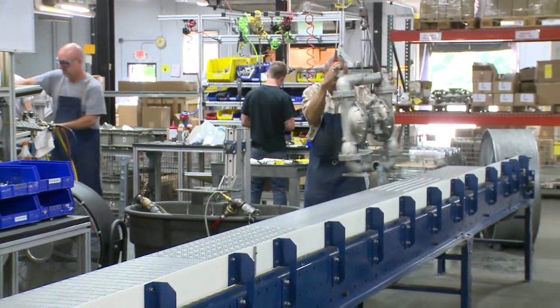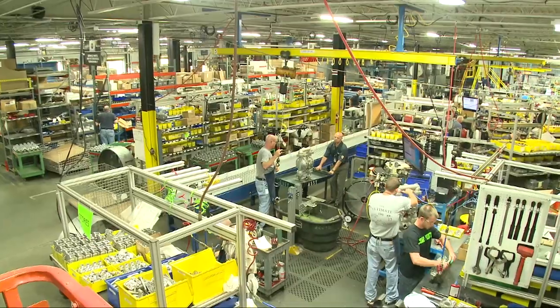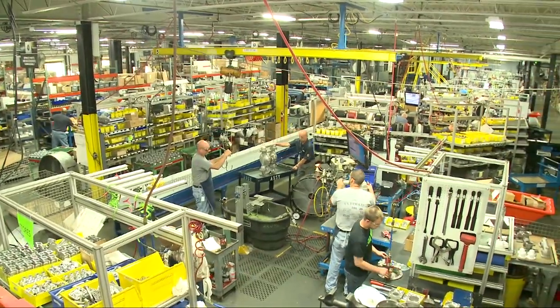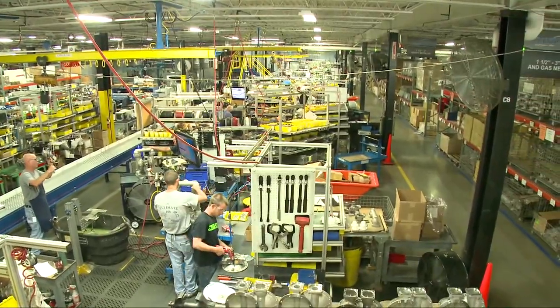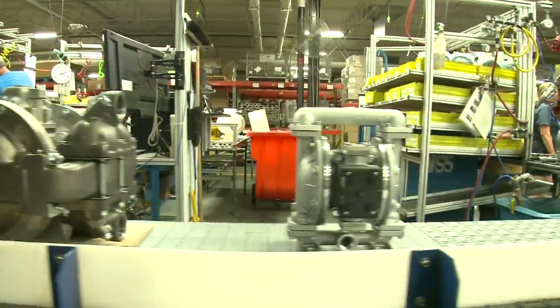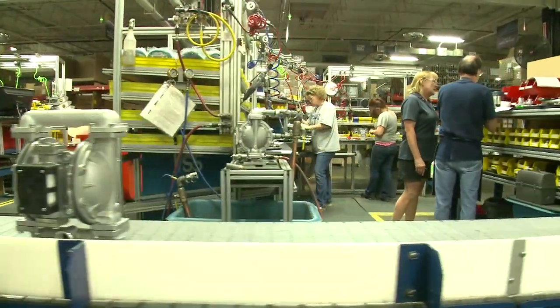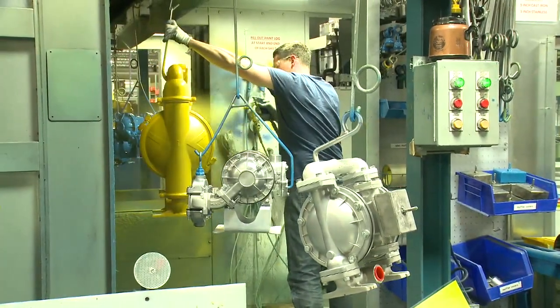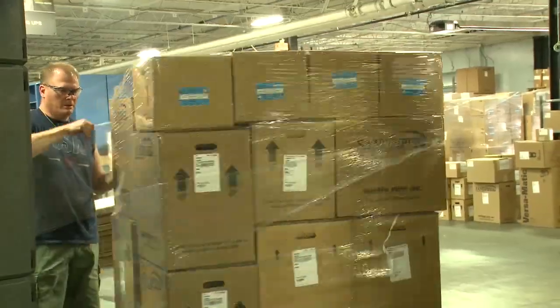We would have worn out some tennis shoes, no doubt about that. But it's a far different story now, after what's called a material flow optimization or MFO project took place, in which 95% of the Warren Rupp plant was redesigned. Today, a new automated conveyor system moves material in one continuous flow through the factory, with no running around needed.